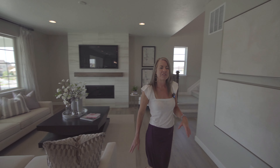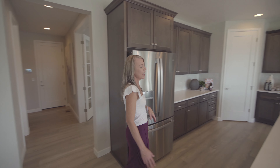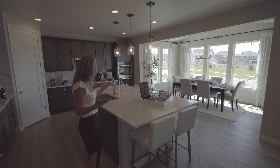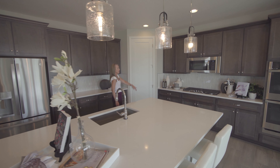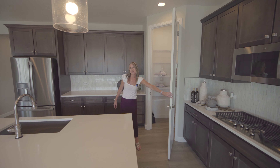If you turn right around, it opens up right into your kitchen. Nice long island — I really love the fact that there's seating on both sides of the island, which just promotes conversation when you have guests over. Dishwasher and sink right in the island. A good amount of countertops and cabinets here with your pantry right here in the corner.